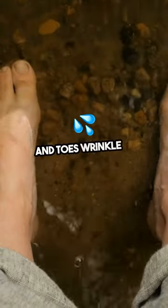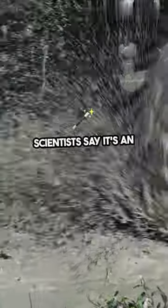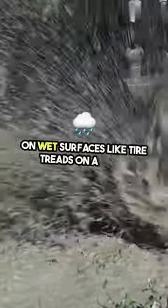Ever wondered why your fingers and toes wrinkle in water? It's not just about getting pruney. Scientists say it's an evolutionary trick to improve our grip on wet surfaces, like tire treads on a road.